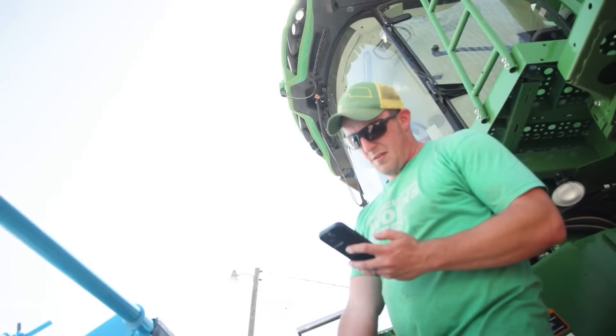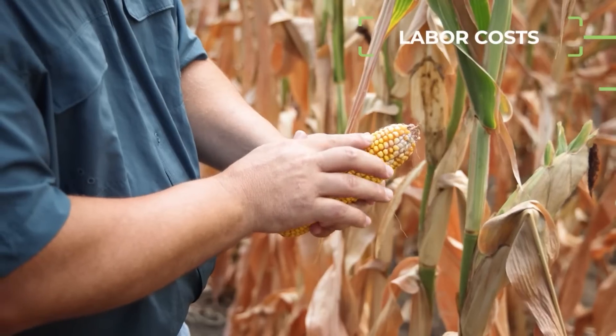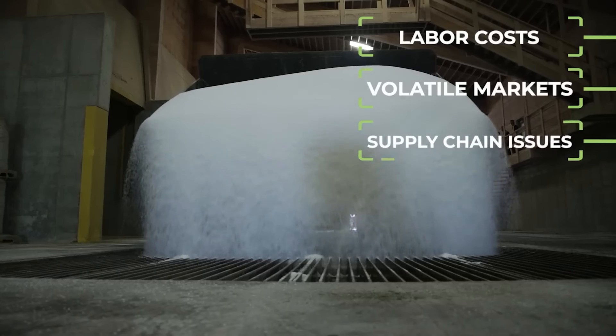Today's agriculture landscape faces significant challenges: labor shortages, volatile markets, and supply chain disruptions.